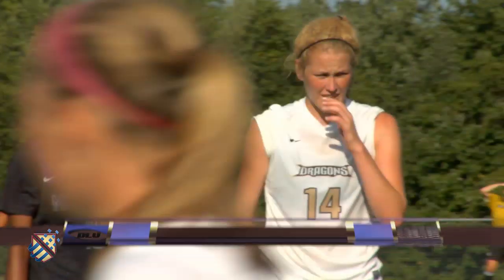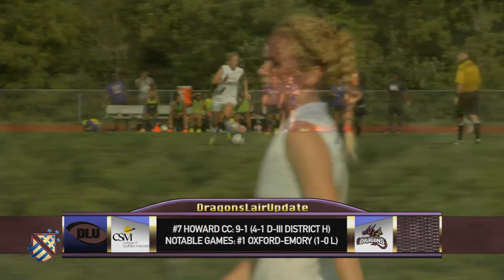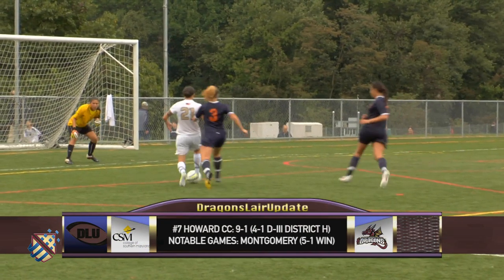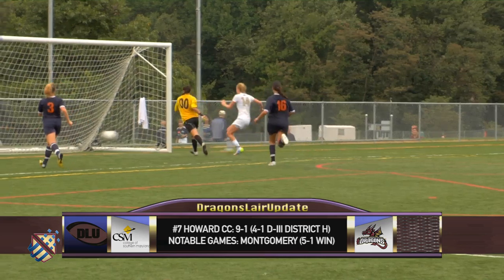Howard enters the game ranked seventh in the D3 national poll, looking for a statement win against a Division I program. The Dragons have won eight straight entering the CSM game. They've outscored opponents 25-3 during their win streak. Soccer analyst David Owasso will be with us for this Maryland JUCO showdown. David, what is Howard looking to do against CSM? Well, Derek, how are they going to look to get their runs from their deep-line midfielders so they can create shooting opportunities in the 18?